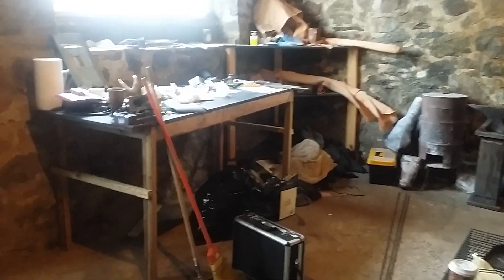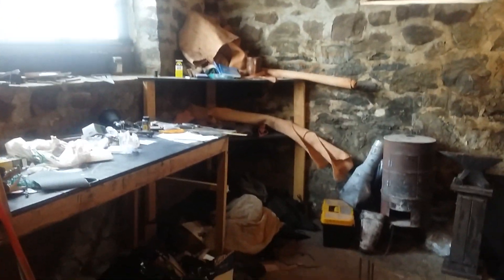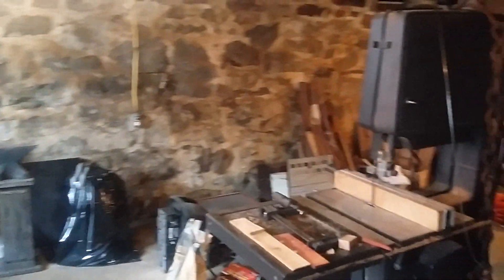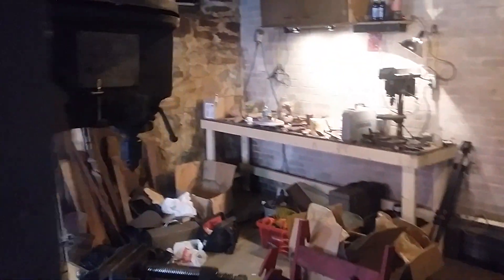Hey guys, Chase Deckerbets here just giving you another quick tour of the shop. Just got a bunch of stuff moved in — please ignore the mess. Everything's just kind of exploded and happened very, very fast. Anyway, right now this is going to be our new classroom for teaching knife-making classes.